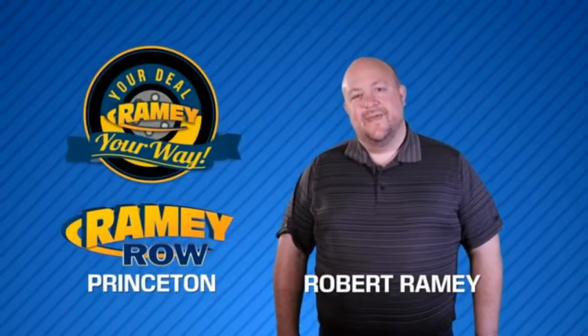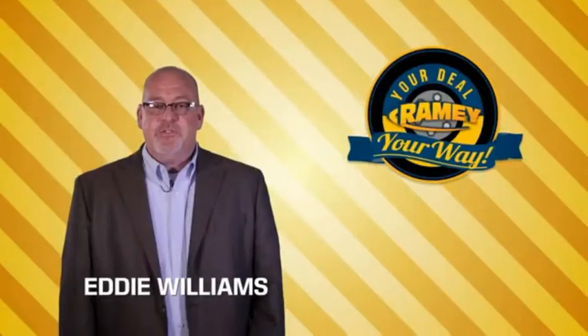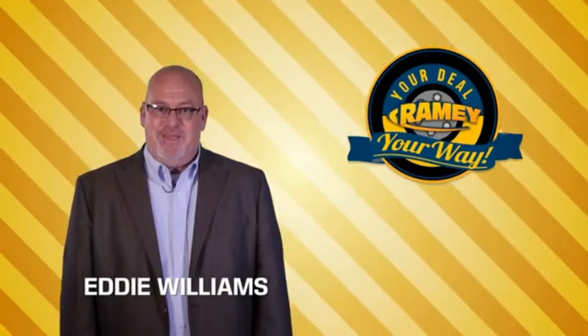For years, Rainey Auto Group has been doing the deal with our customers. We do the deal. Times are changing — we're still doing the deal, just better.